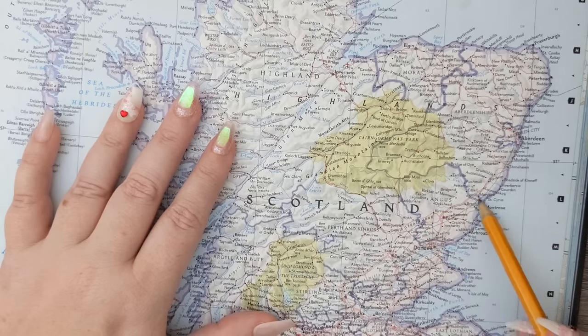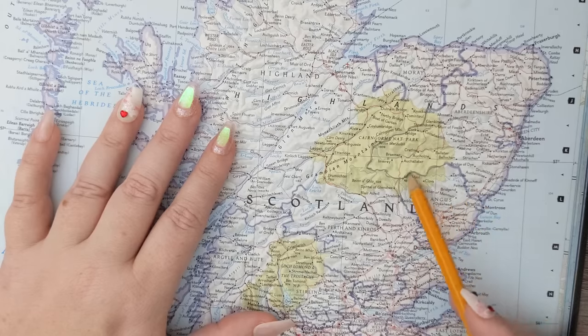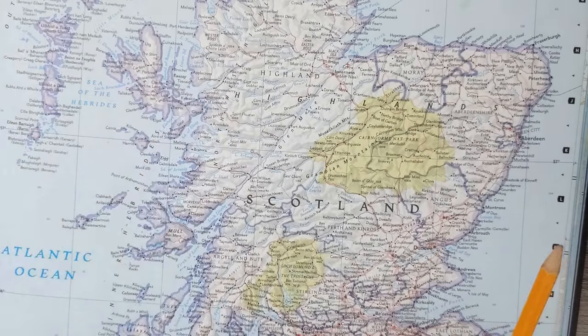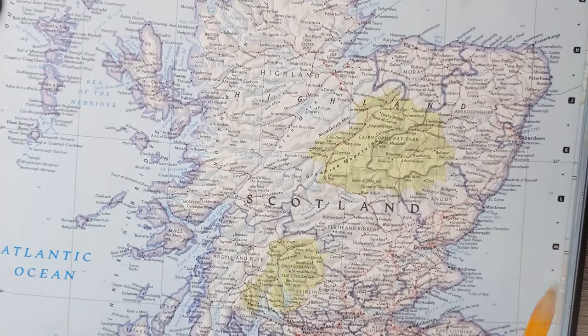Those are pretty much the highlights of the history. There are lots of little bits here and there, but let me get to them on Google Earth, because I can show you lots of neat sites there.